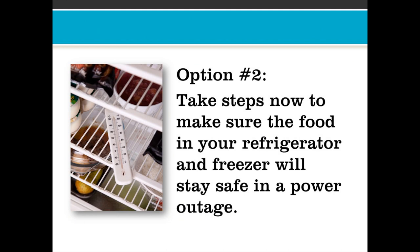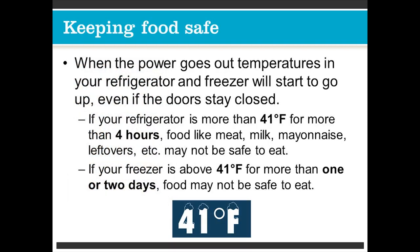Option number two: take steps now to make sure the food in your refrigerator and freezer will stay safe in a power outage. When the power goes out, temperatures in your refrigerator and freezer will start to go up, even if the doors are closed. If your refrigerator is above 41 degrees Fahrenheit for more than four hours, food like meat, milk, mayonnaise, and leftovers may not be safe to eat. If your freezer is below 41 degrees Fahrenheit for more than one or two days, food may not be safe to eat either.